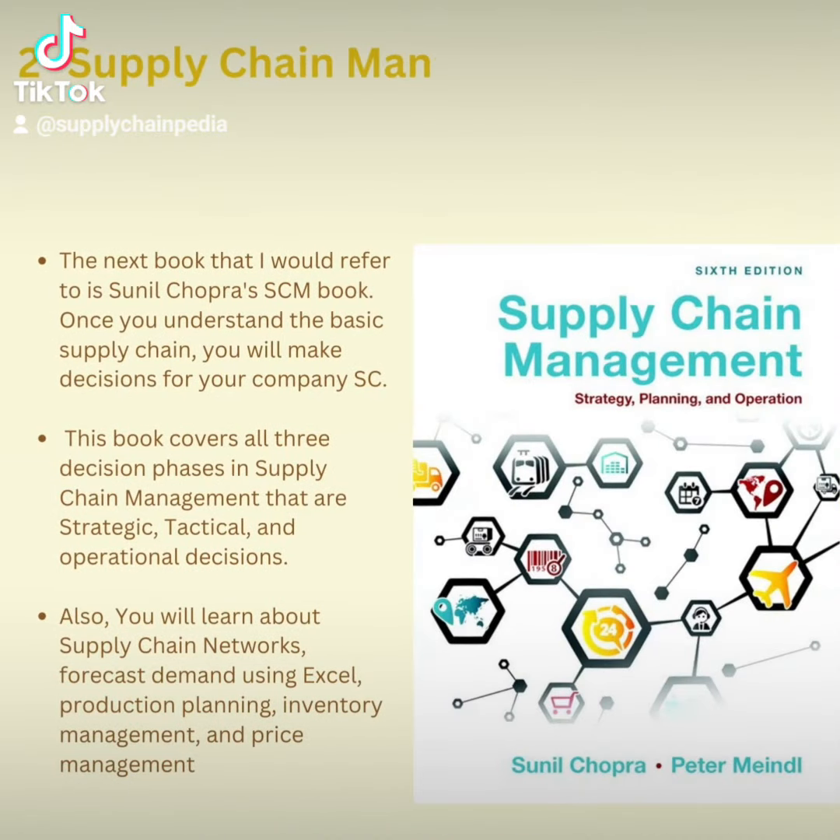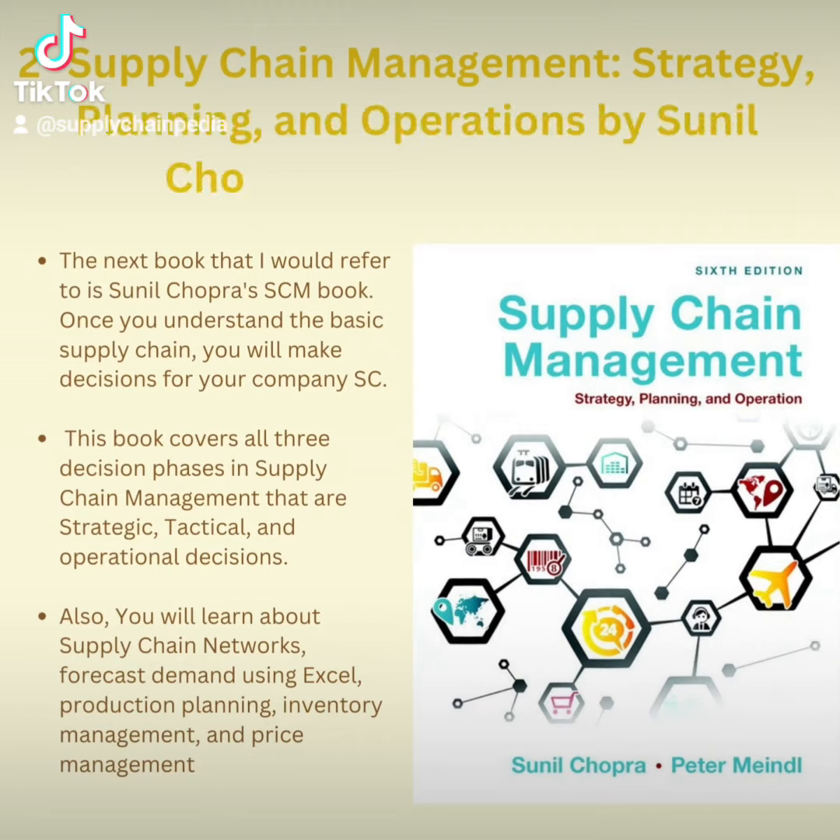The next book is Sunil Chopra's Supply Chain Management: Planning, Strategy and Operations. Once you understand the basics of supply chain, you will be able to make decisions for your company. This book covers all three decision phases in supply chain management: strategic, planning, tactical, and operational decisions.